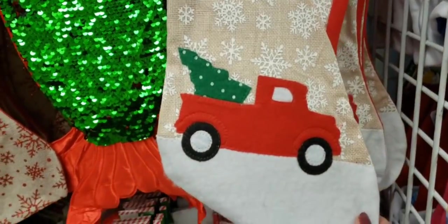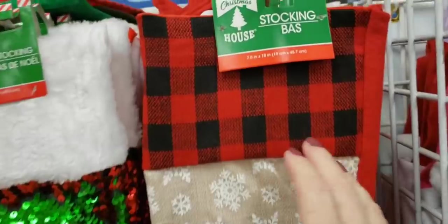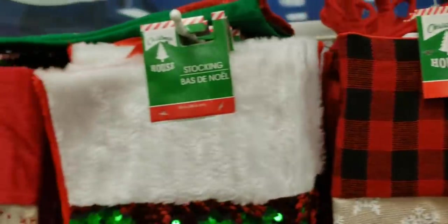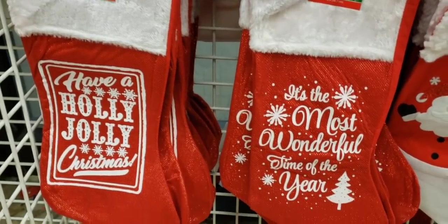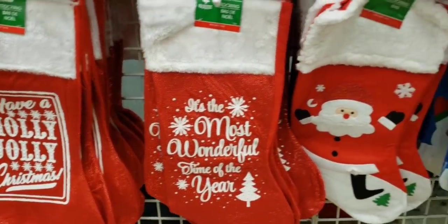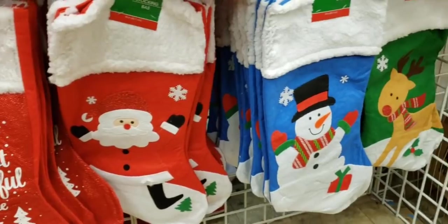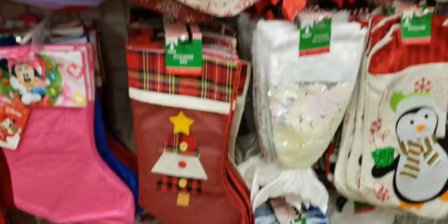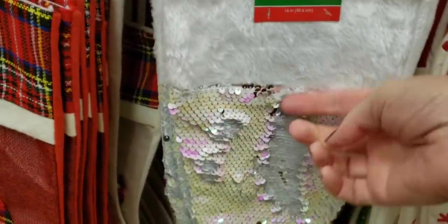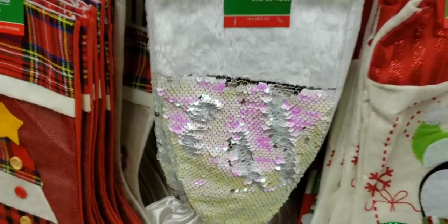We are at our second Dollar Tree. Look at all these new Christmas stockings — look, it's a mermaid tail sequin! They have these down here: Santa, the reindeer, snowman. And an all-white one — so cute.